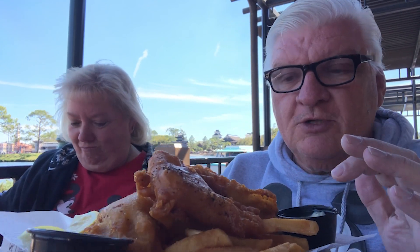We have the seagulls right behind us making all the beautiful noise, and this burger looks so good!